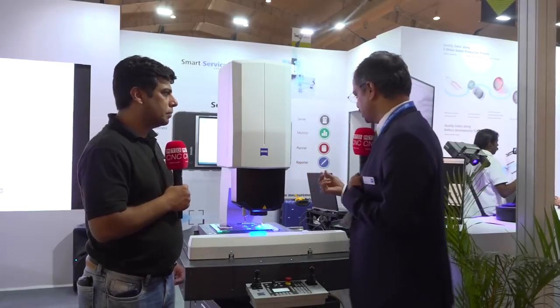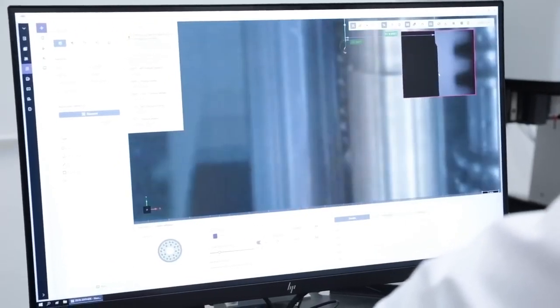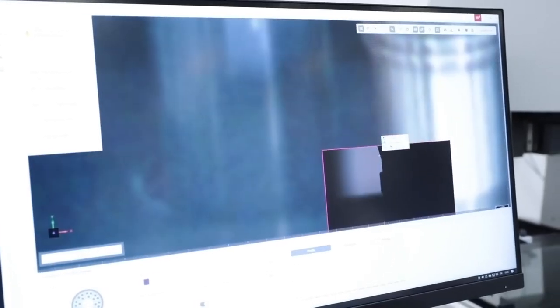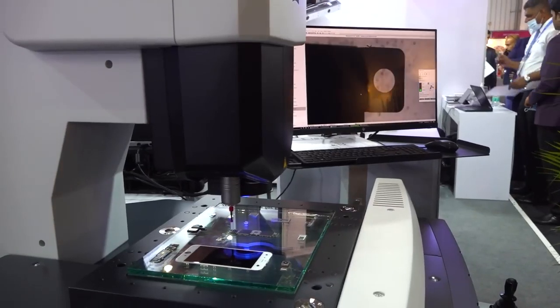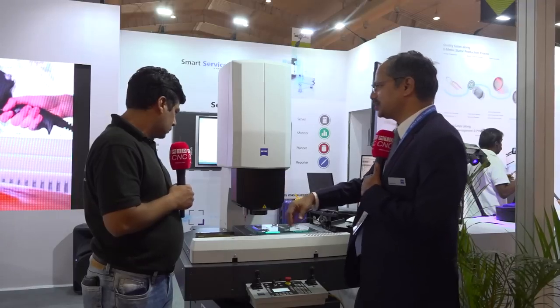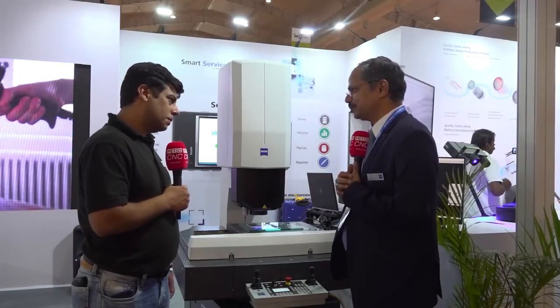The second feature is we have introduced an overview camera — this is a very unique feature you won't find on other machines. For example, we have a 300 by 200 measuring range, and the entire measuring range is displayed on the monitor. You can pinpoint exactly where you want to measure — say, a circle — and automatically the measuring camera takes over and starts measuring. This greatly improves your efficiency.